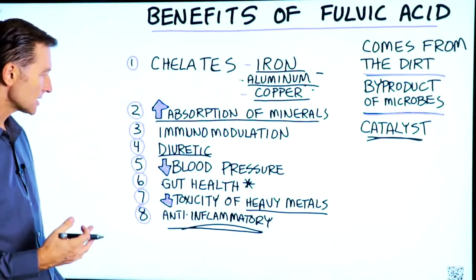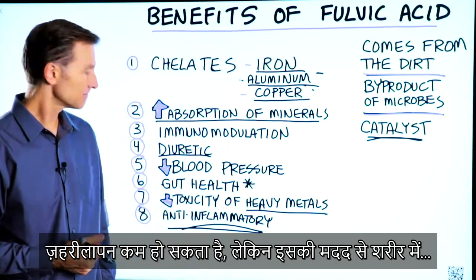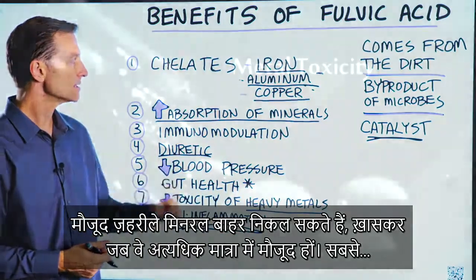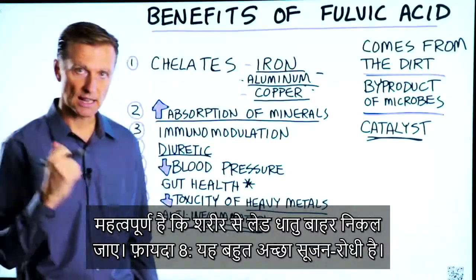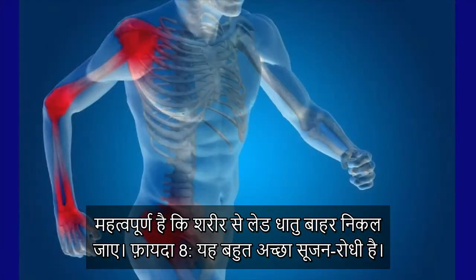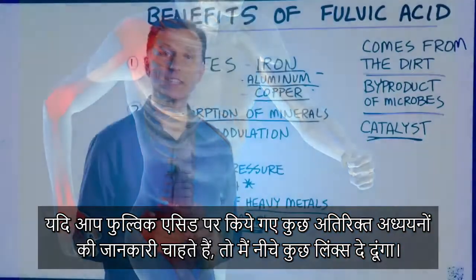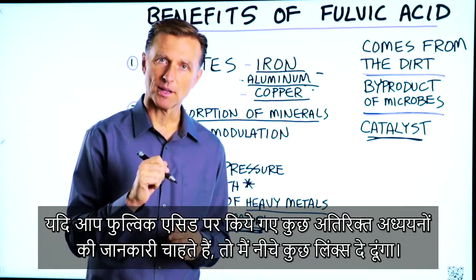And number seven, it can decrease the toxicity of heavy metals. But it does pull out these toxic minerals, especially if they're in higher amounts. It's important to get the lead out. And number eight, it's a really good anti-inflammatory. So if you wanted some additional data on the studies done on fulvic acid, I put some links down below.